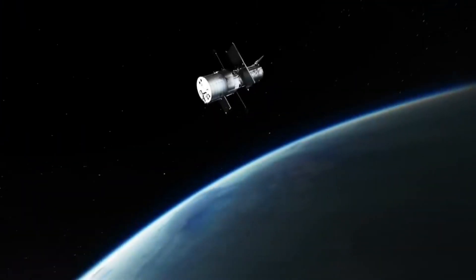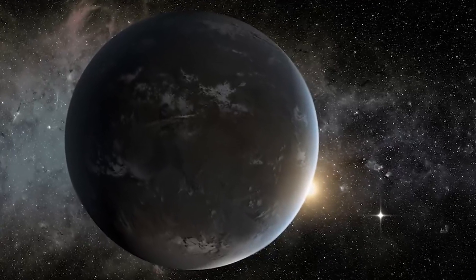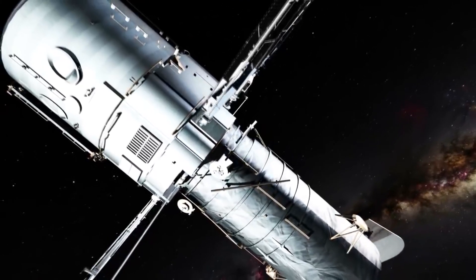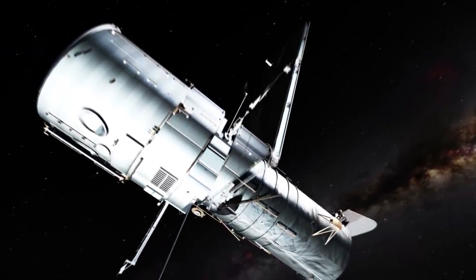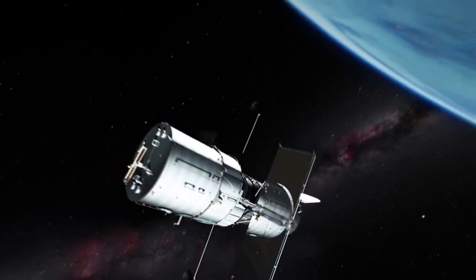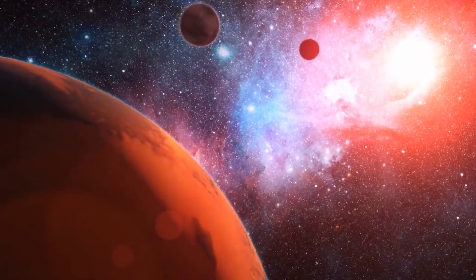From what the planets are like to whether they could be places to find life, join me as we explore how Teagarden B has the highest possibility of alien life. Very recently, like found in 2019 recently, observers from Carmenes — a team looking for class M planets for us to habitate — found two Earth-like planets just 12.5 light-years from planet Earth.